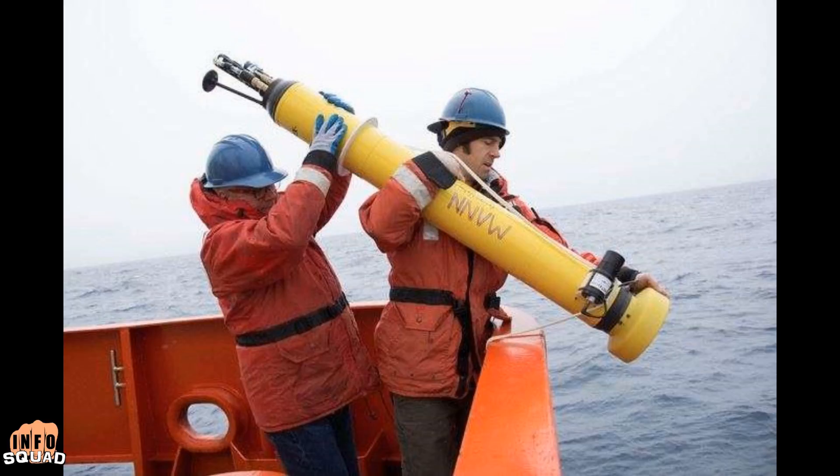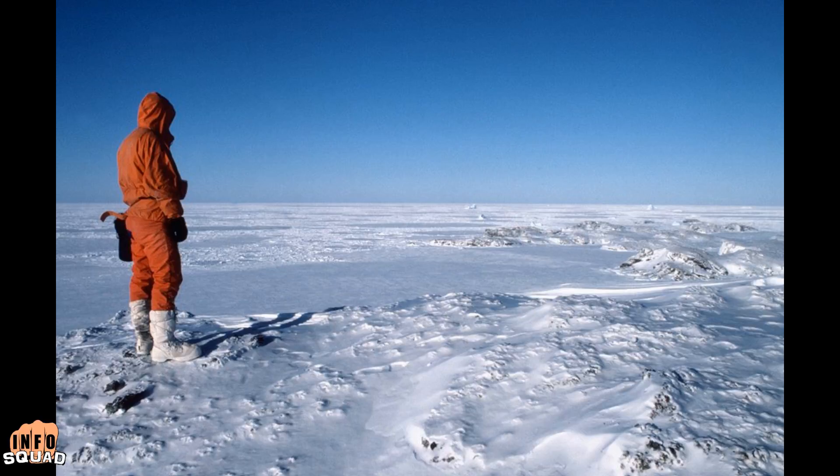According to the researchers who first discovered the polynya, it is currently in the middle of the winter season for Antarctica, and this area should be covered by a thick layer of sea ice.